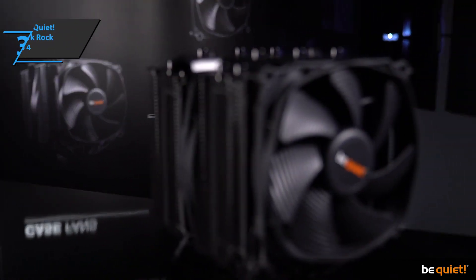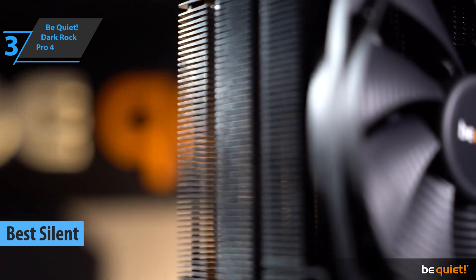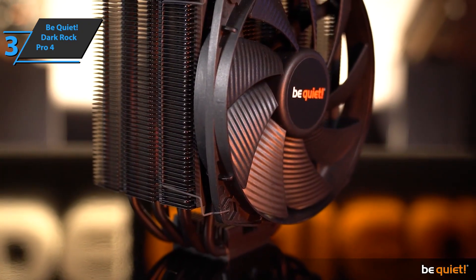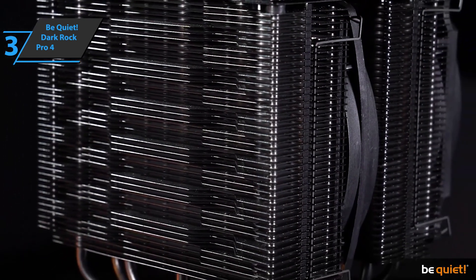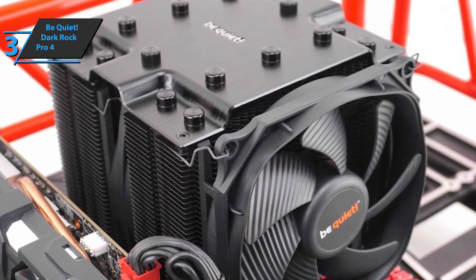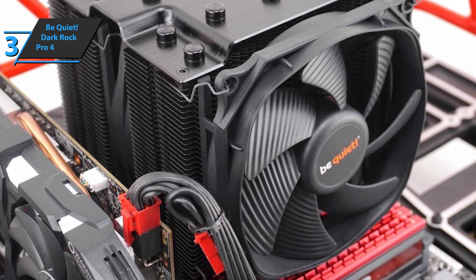Up next, we present to you the be quiet! Dark Rock Pro 4, also known as the best silent CPU cooler available on the market in 2022. This model is one of the few devices on the market that can compete with coolers of high cooling capacity. It also features full compatibility with modern systems and enhanced cooling by large low-speed fans. The device allows users to install up to three fans, with all necessary accessories included. The central fan is 135 millimeters and the front one is 120 millimeters, both of the Silent Wings 3 type, the most advanced in the brand.